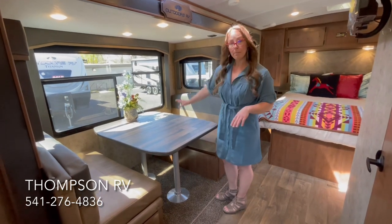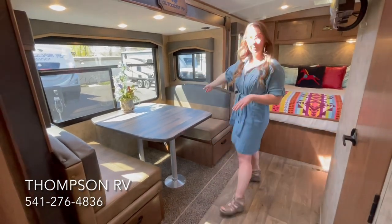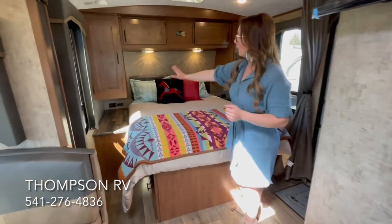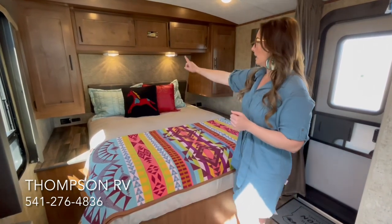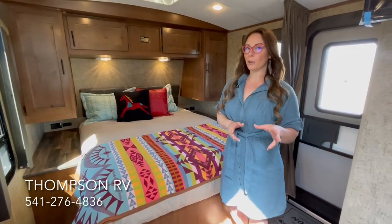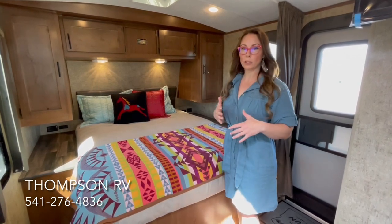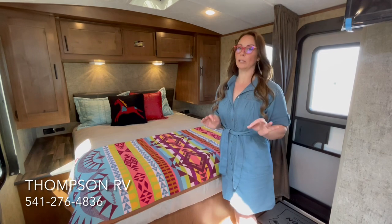This is the Outdoors RV Mountain Dinette, which makes into a bed. You have storage underneath and on each side of the benches, plus a skylight for added light. Getting closer to the front of the trailer, here's your bedroom with nightstands on each side featuring USB ports, 12-volt outlets, and 110 outlets. In the Mountain Series they're now giving you two overhead lights instead of just one. I'm going to do another video in a few weeks because I really want everybody to see this in the Titanium version — I'm a huge fan of the front windshield, it lets in so much more light.